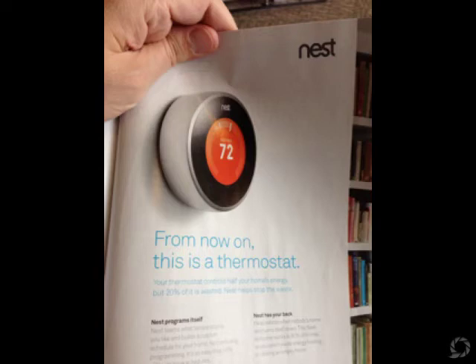Then I saw this thermostat called the Nest. I think you can get it at Lowe's, Best Buy, or Amazon. It's a thermostat that replaces your existing thermostat and you can operate it at the wall or from your iPhone or iPod. I'm gonna check that out and let y'all know how that goes.